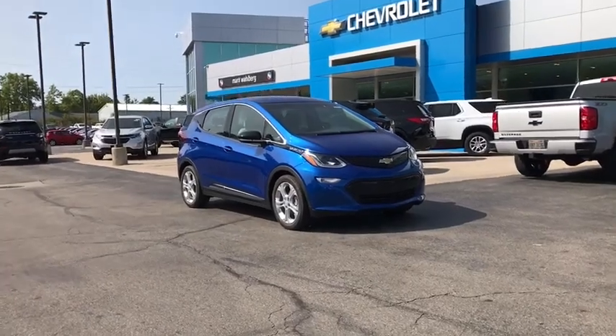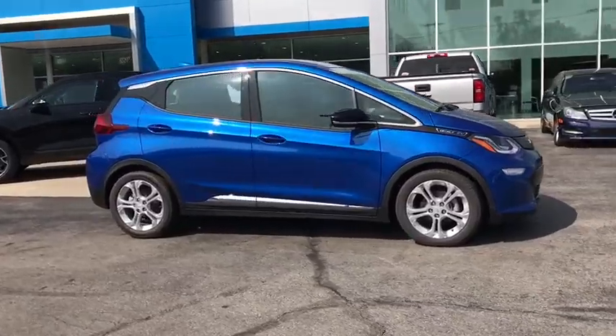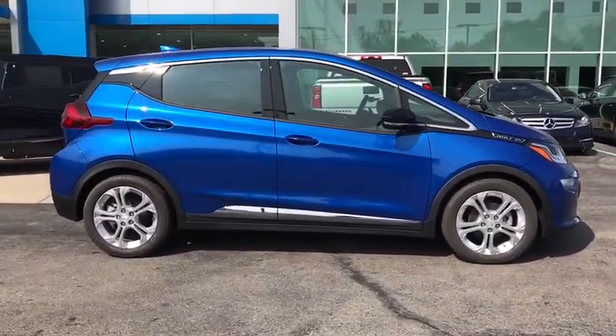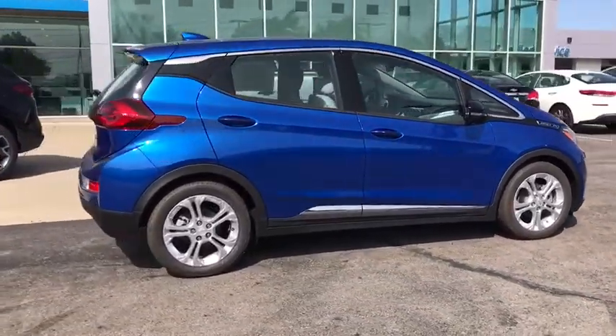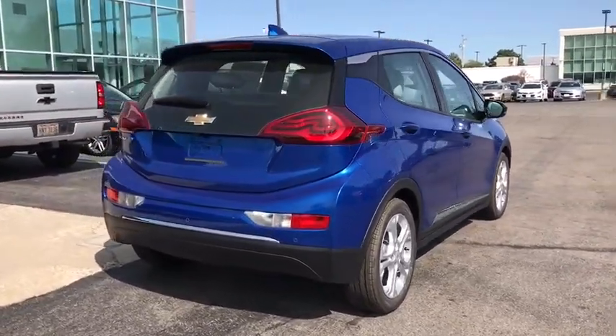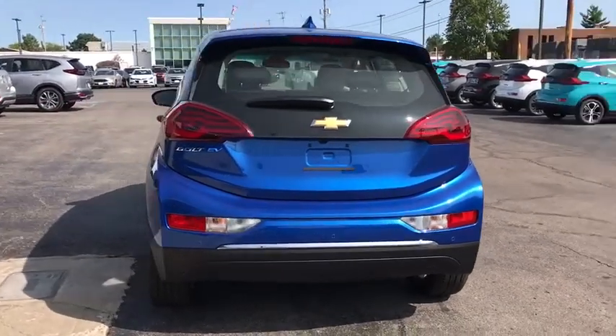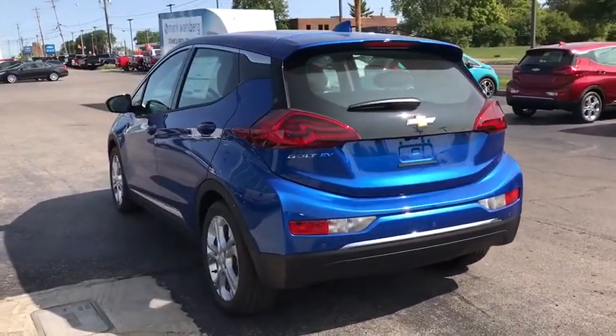Take a ride in the 2020 Chevrolet Bolt EV. The Chevrolet Bolt EV has a beautifully sculpted exterior along with its impressive performance, spacious interior, and advanced technologies. It has completely reinvented what an electric car can be. Here are some of this vehicle's great options.